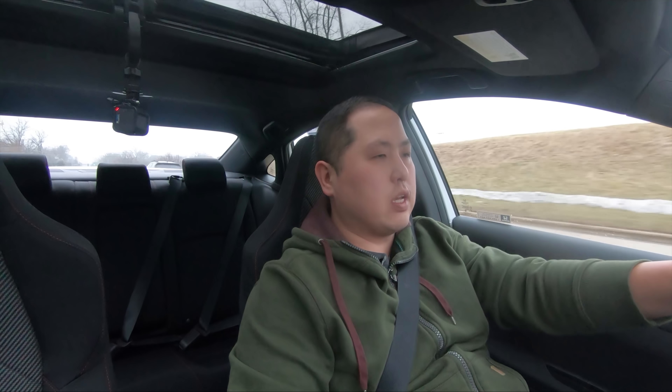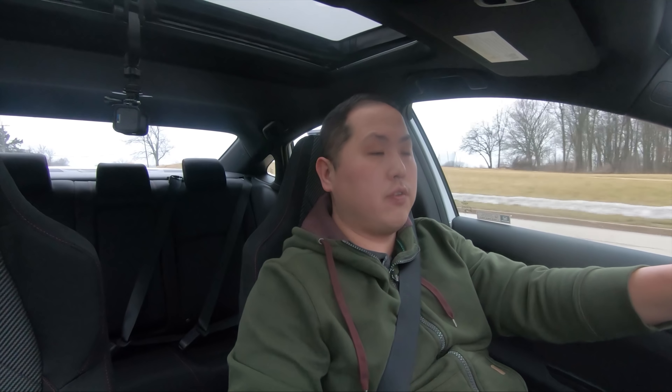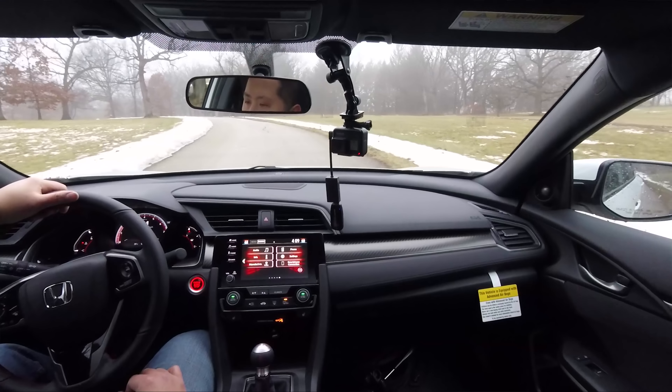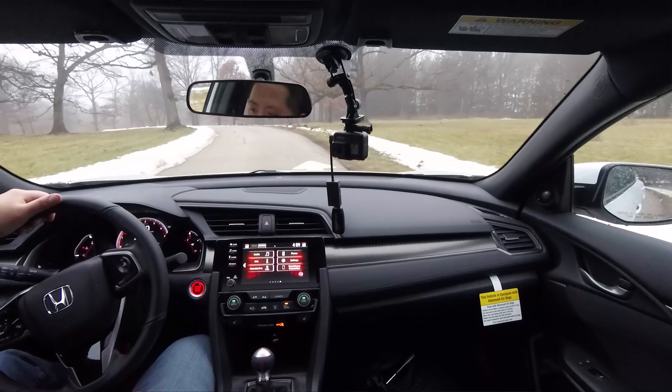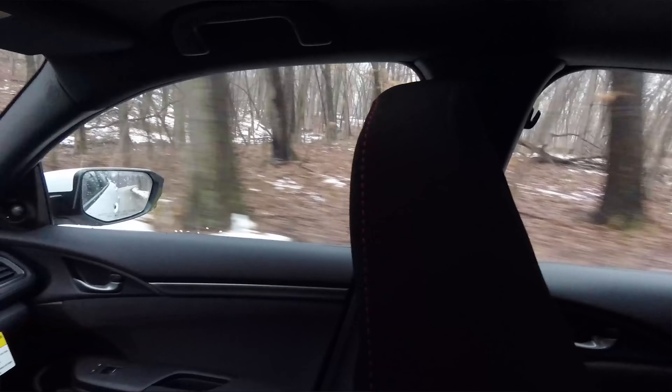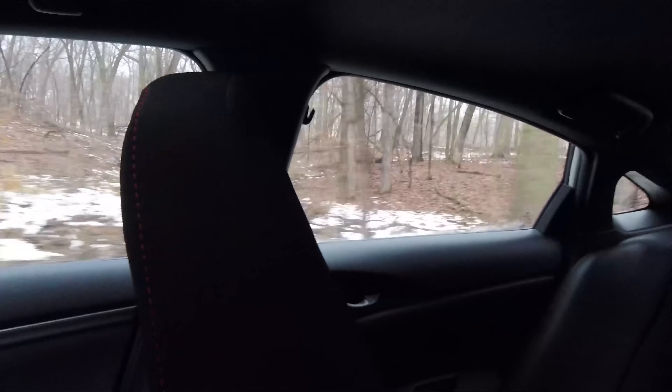I'm behind the wheel of this Civic Si, still getting used to the clutch. I got to say the clutch is very, very forgiving — those of you looking to learn how to drive a stick should look into a Civic. The catch point is really high up, so you kind of have to get used to that, but once you do it's pretty good. It's a nice, smooth, and quiet ride, which is what you would expect in a Civic since this is meant to be a daily driver. Visibility is great, seating position is great, and I don't hear anything from the exhaust — very, very quiet.